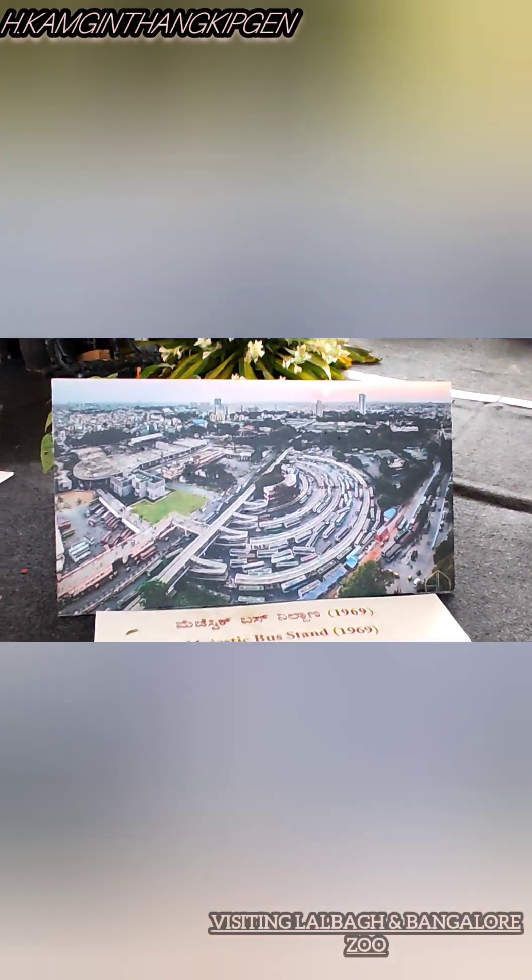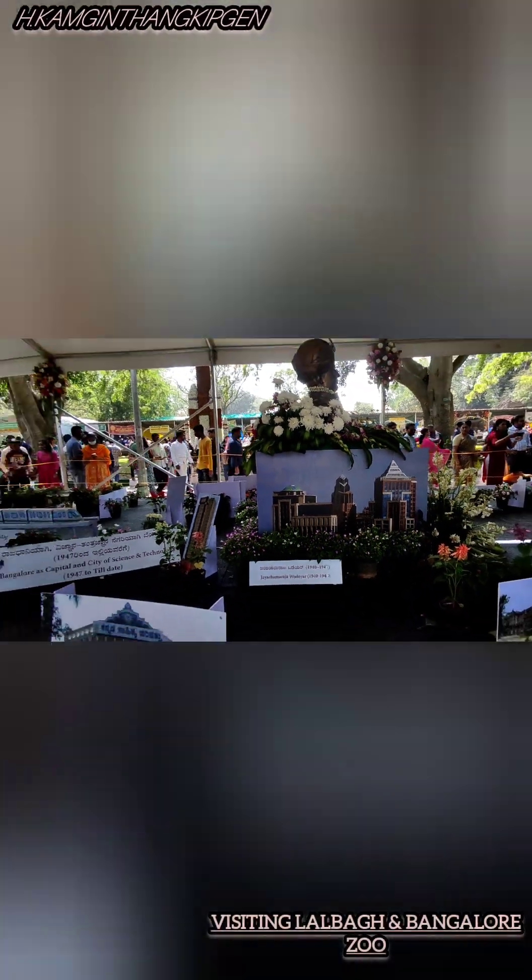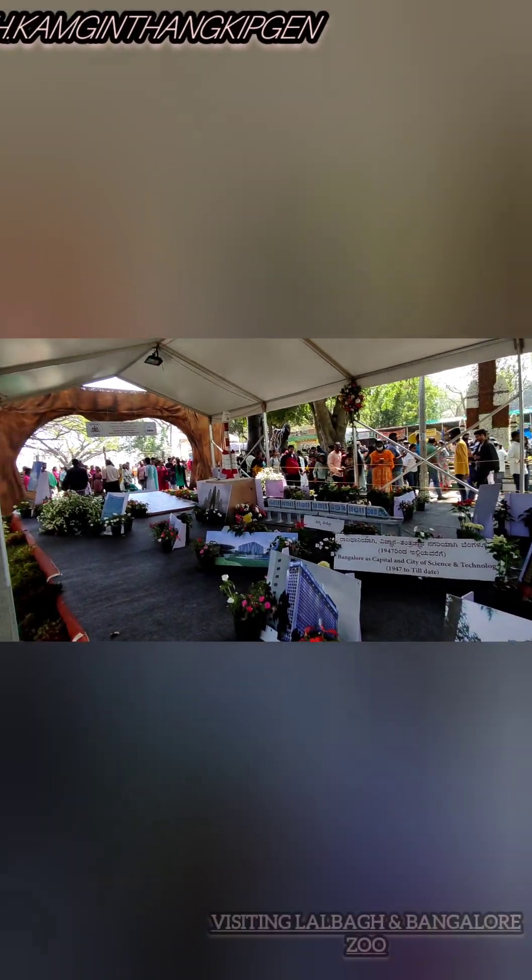Wow, so many beautiful pictures all around.